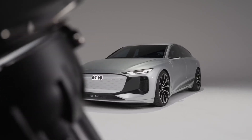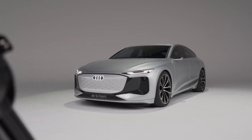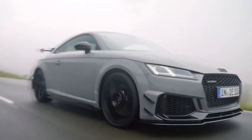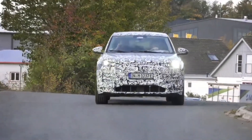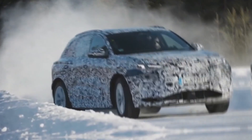The 2025 Audi A6 e-tron marks a significant step forward in Audi's electric vehicle lineup, blending elegant design, advanced technology, and impressive performance. This luxury electric sedan is designed to meet the demands of modern drivers who seek sustainability without compromising on style or driving experience.